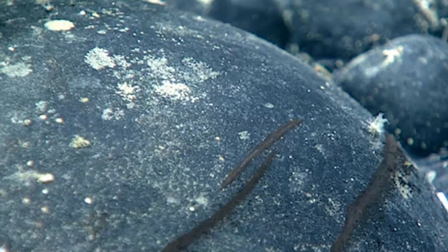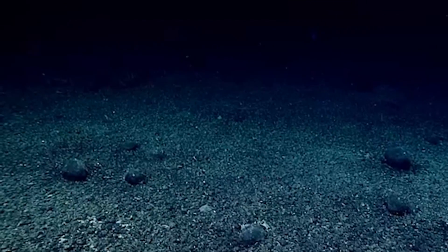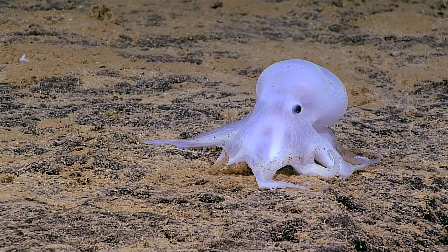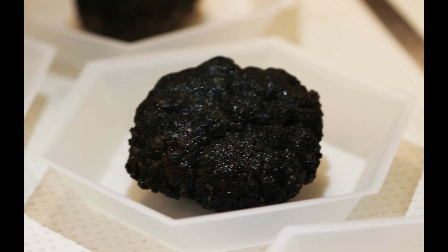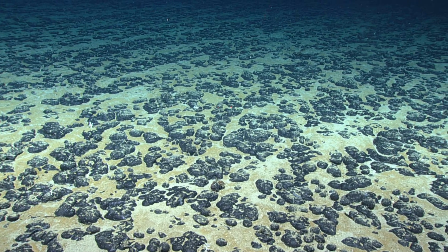With these observations, it seems that Casper Octopuses are found in areas that are likely to get mined. Mining would destroy their homes. Manganese nodules on the seabed of the Pacific Ocean are important breeding grounds for deep sea octopuses.